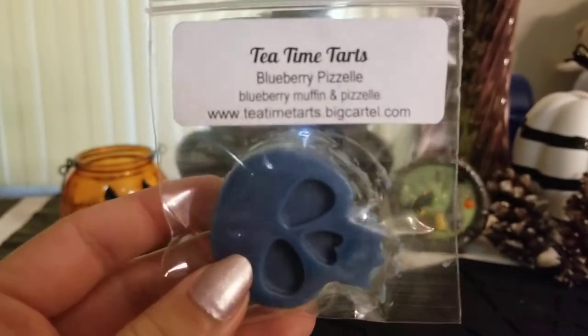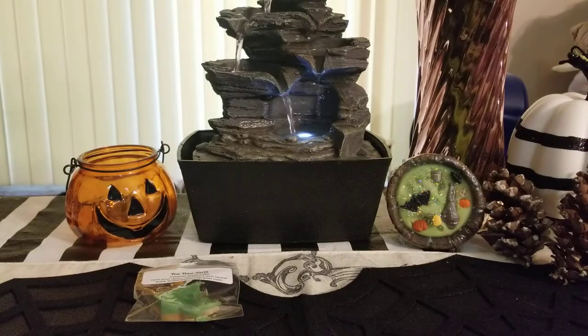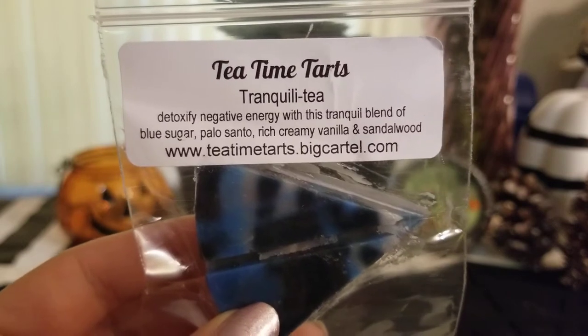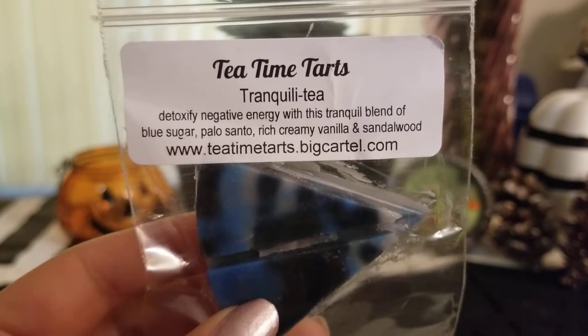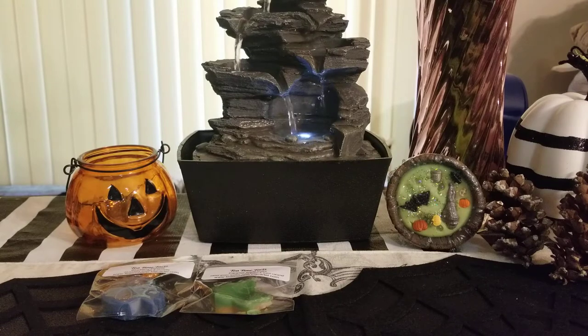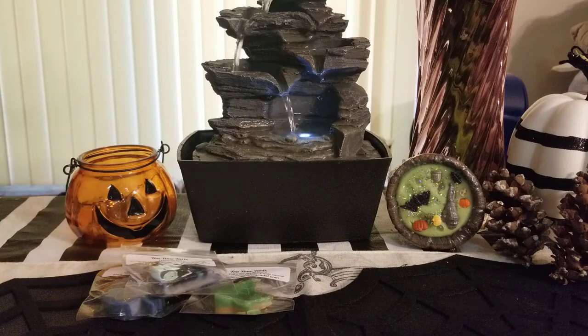Then I got this cute little skull: blueberry pizzelle — blueberry muffin and pizzelle. Her blueberry is strong but to be honest it smells more like raspberry than blueberry, though it's really good. Then I got tranquility — blue sugar, palo santo, rich creamy vanilla, and sandalwood — right up my alley. I love masculine scents and I'm loving palo santo lately. It smells like vanilla sandalwood campfire marshmallows with the palo santo and blue sugar. It's such an amazing blend — I wish I'd seen it on the website because I would have gotten so much more.